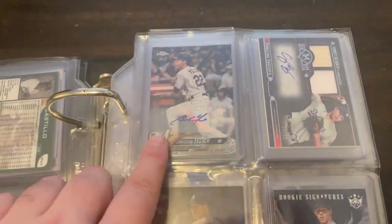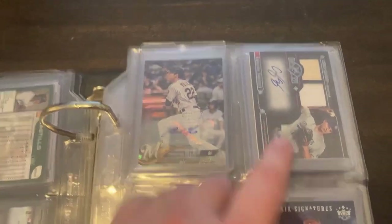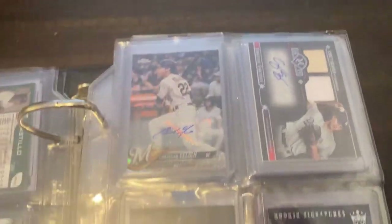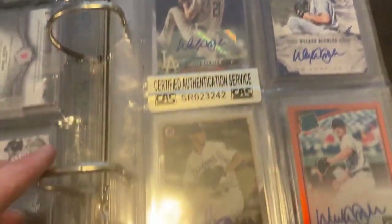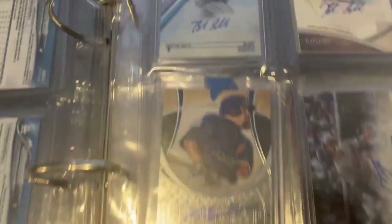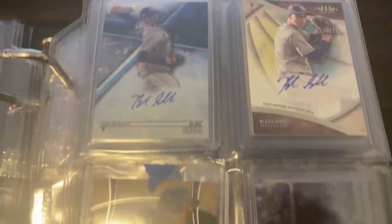The next page I have Kristian Jeglic, Corey Seager — and that is a bat and jersey relic as well with this autograph, a pretty cool card there. Then I have some Walker Buehler autographs, with four Walker Buehler autos on that page.